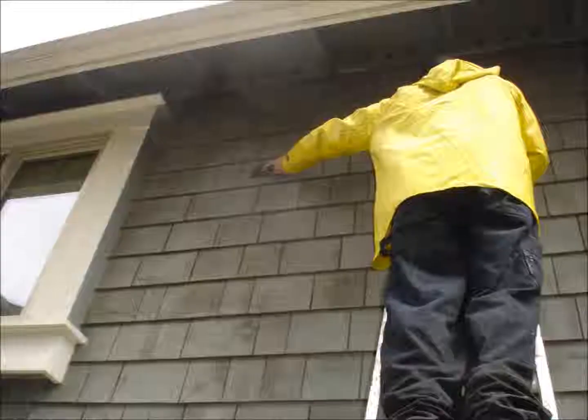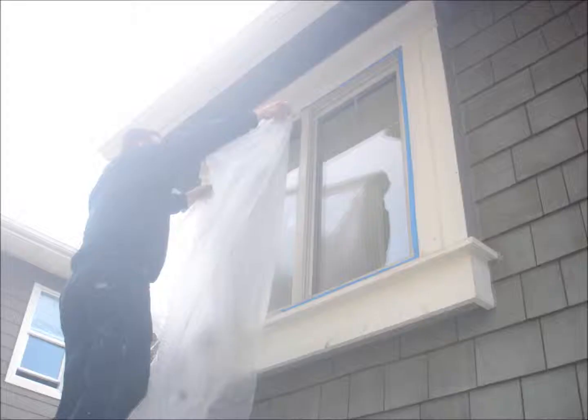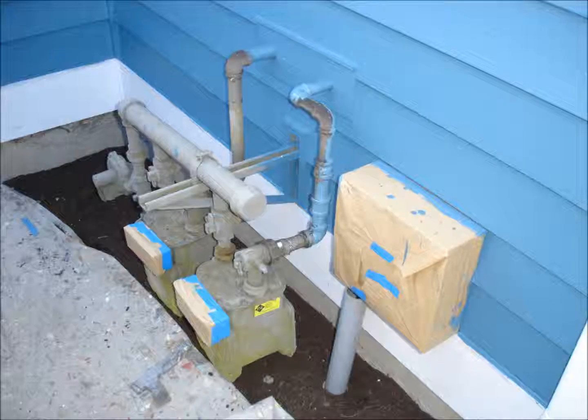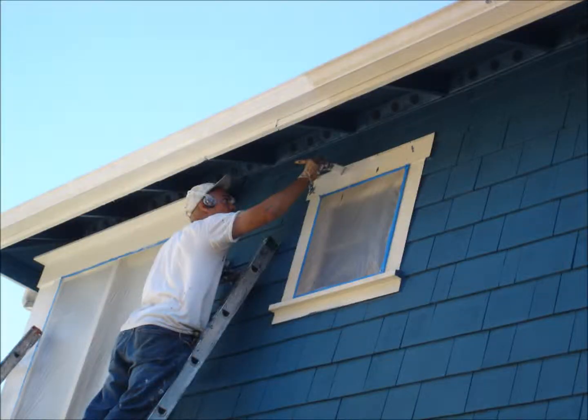We hand scrape all surfaces thoroughly and then apply tape, paper, and plastic to protect all areas not intended to be painted. We prime all external wall surfaces and trim work with a premium sealer tinted to the color of the top coat. A premium sealing primer is the foundation for a beautiful and successful finish.